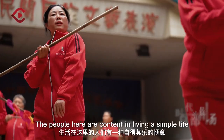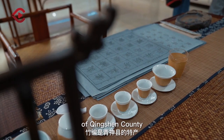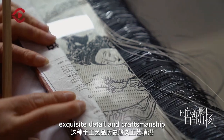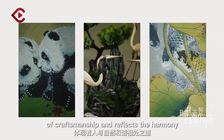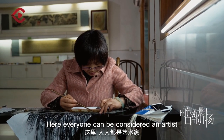The people here are content in living a simple life. Bamboo woven items are a special product of Qingxin County. This type of handiwork has a long history of extrinsic detail and craftsmanship. Each bamboo product showcases a unique form of craftsmanship and reflects the harmony between man and nature. Here, everyone can be considered an artist.